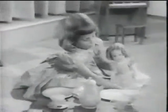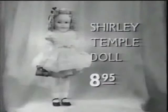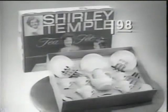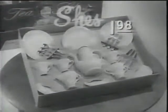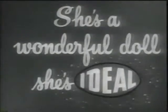Your Shirley Temple doll comes all dressed up and just loves to have tea parties with her very own Shirley Temple tea set. Wouldn't you like to have a Shirley Temple doll? You can — she's waiting for you at your favorite toy store, along with the Shirley Temple tea set, with Shirley Temple's picture or monogram on every piece. She's a wonderful doll. She's Ideal.